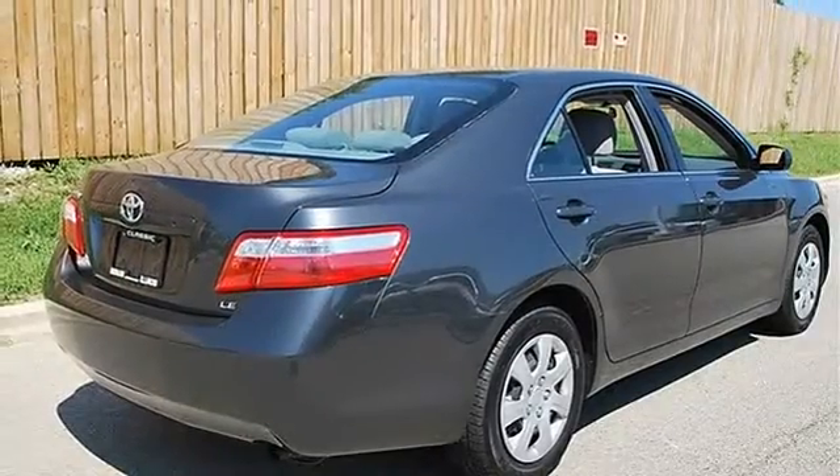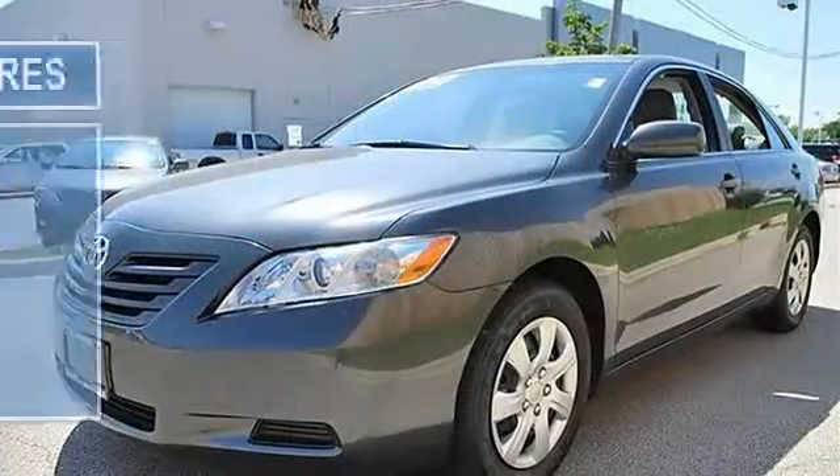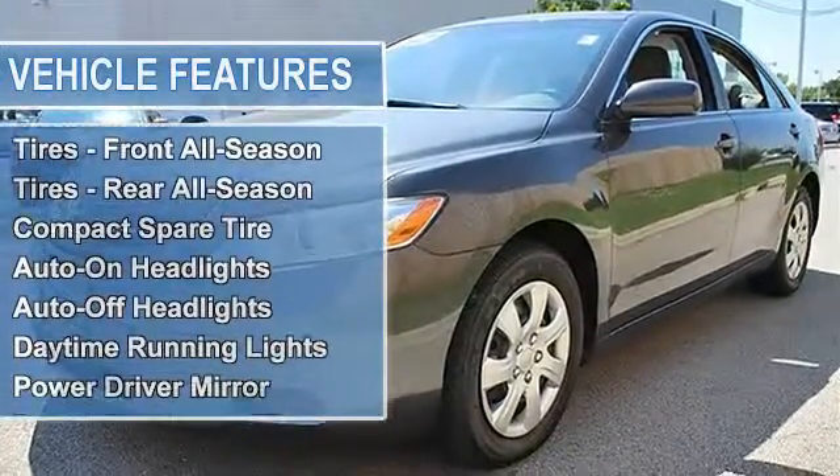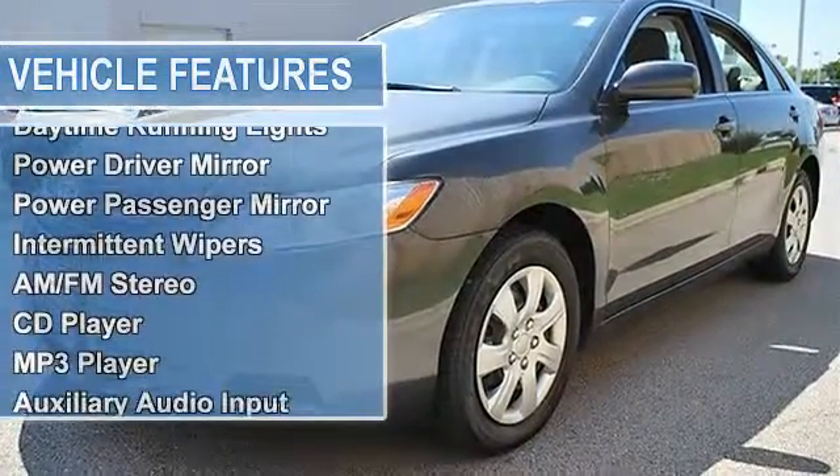Power Steering, 4-Wheel Disc Brakes, Brake Assist, Wheel Covers, Steel Wheels, Tires Front All-Season, Tires Rear All-Season, Compact Spare Tire.